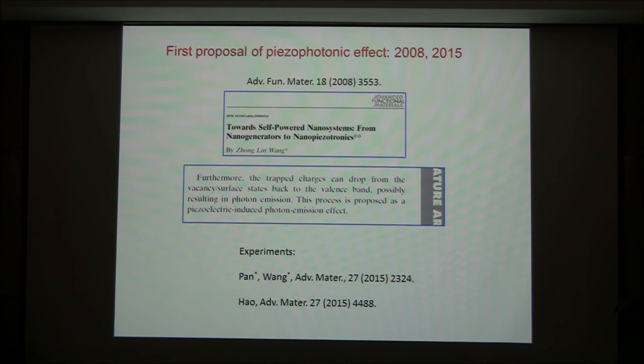Until 2014 and 2015, the first experimental observation was done by a group in Hong Kong and also by our group at the Beijing Institute of Energy Systems. Those papers proved that this effect does indeed exist. It's called the piezo-photonic effect, and more studies remain to be done in the future.